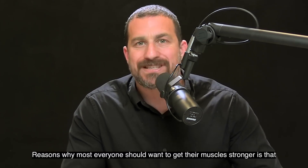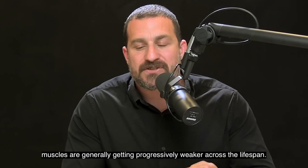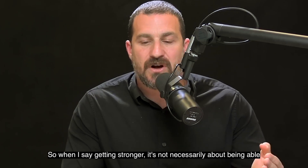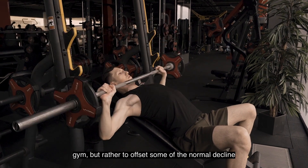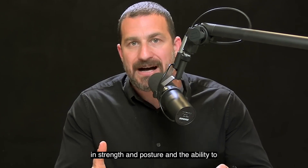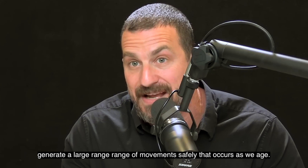Reasons why most everyone should want to get their muscles stronger is that muscles are generally getting progressively weaker across the lifespan. So when I say getting stronger, it's not necessarily about being able to move increasing amounts of weight in the gym, but rather to offset some of the normal decline in strength and posture and the ability to generate a large range of movement safely that occurs as we age.